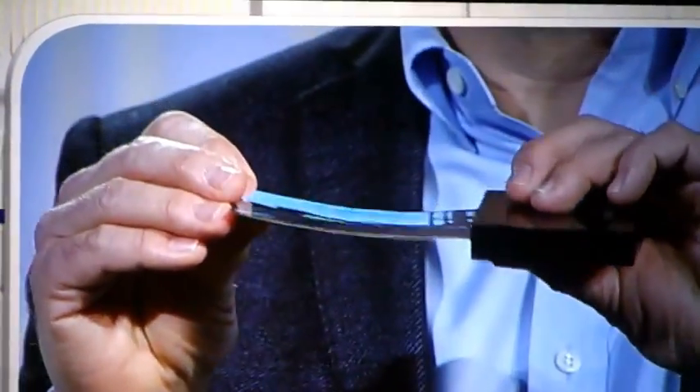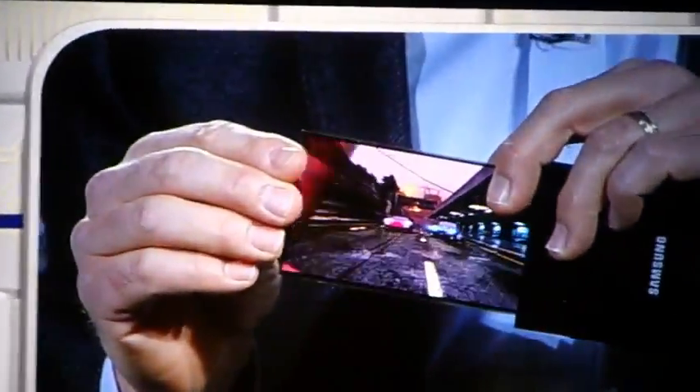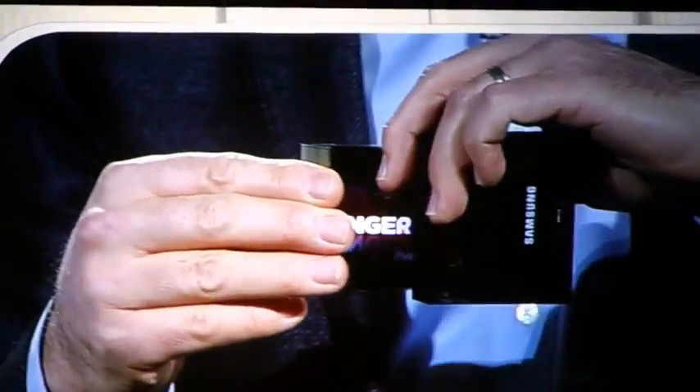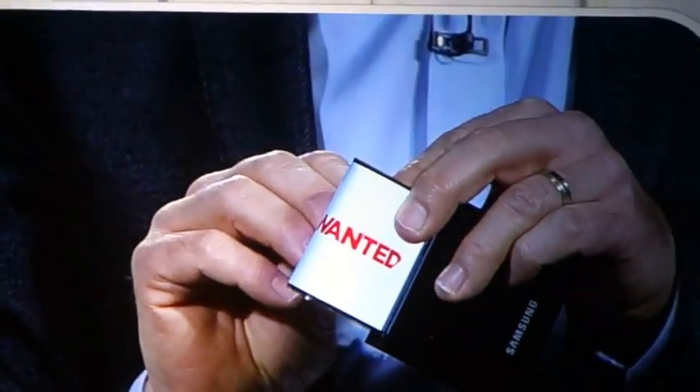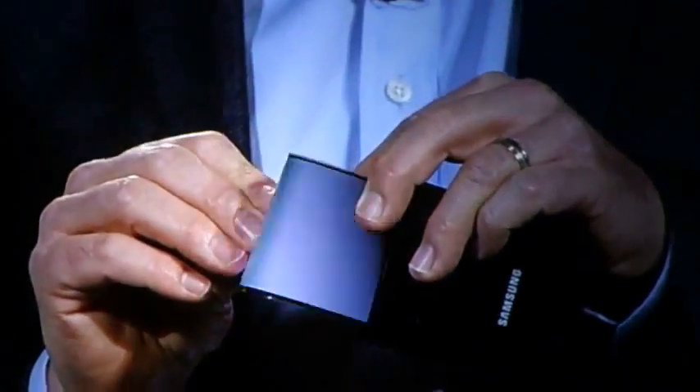Instead of glass, so it won't break even if it's dropped, and we can actually bend the screen. Imagine the products you could design with this. That's amazing. It really is.